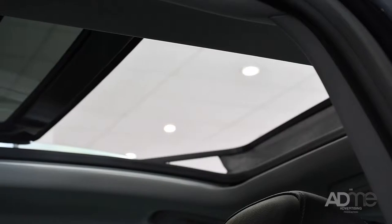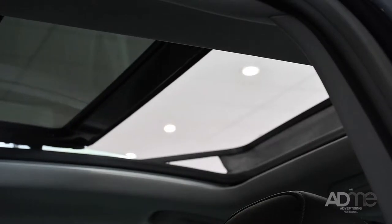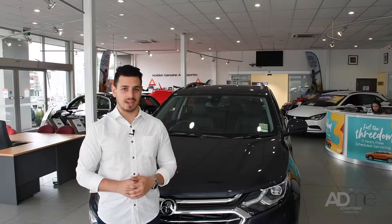Check out this amazing large panoramic sunroof, perfect to top up your vitamin D after a day in the office.